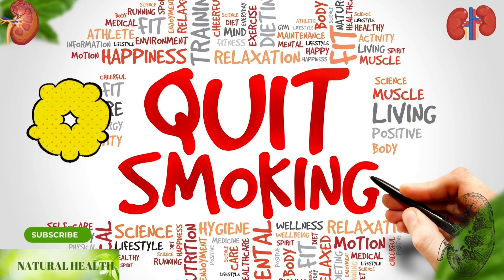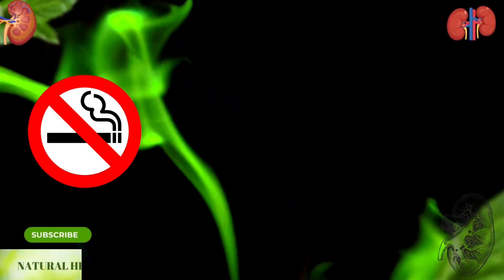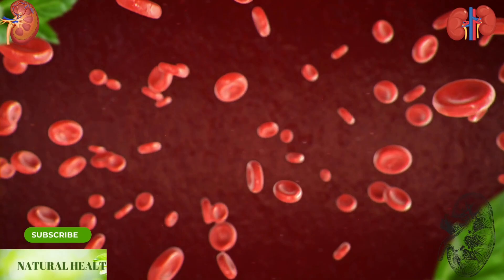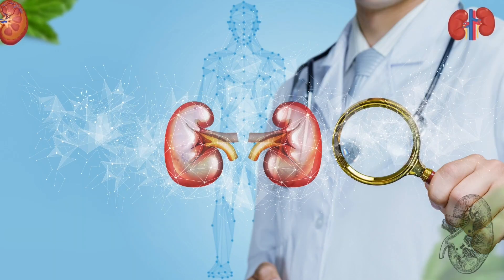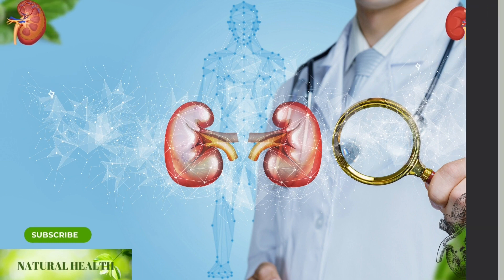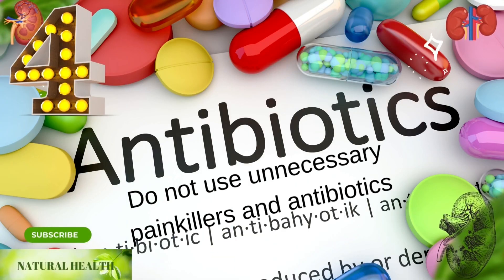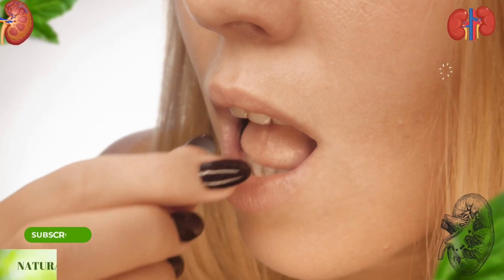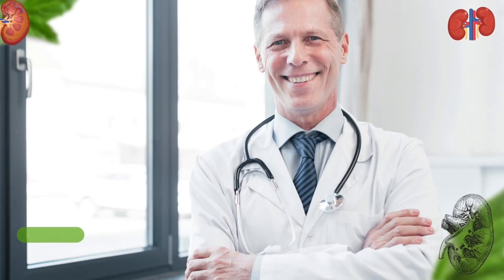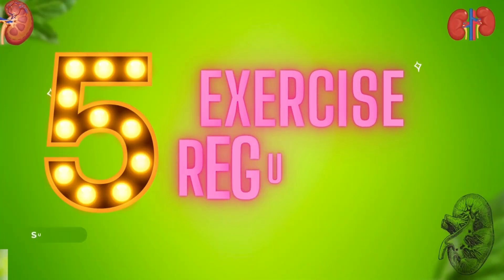3. Quit smoking and stay away from smoking environments. Smoking, which affects almost all organs in the body, slows down the blood flow to the kidneys. It is possible to slow down and treat kidney failure with early diagnosis. 4. Do not use unnecessary painkillers and antibiotics. Since painkillers and antibiotics taken unconsciously cause kidney failure, they should not be used outside of the doctor's control.